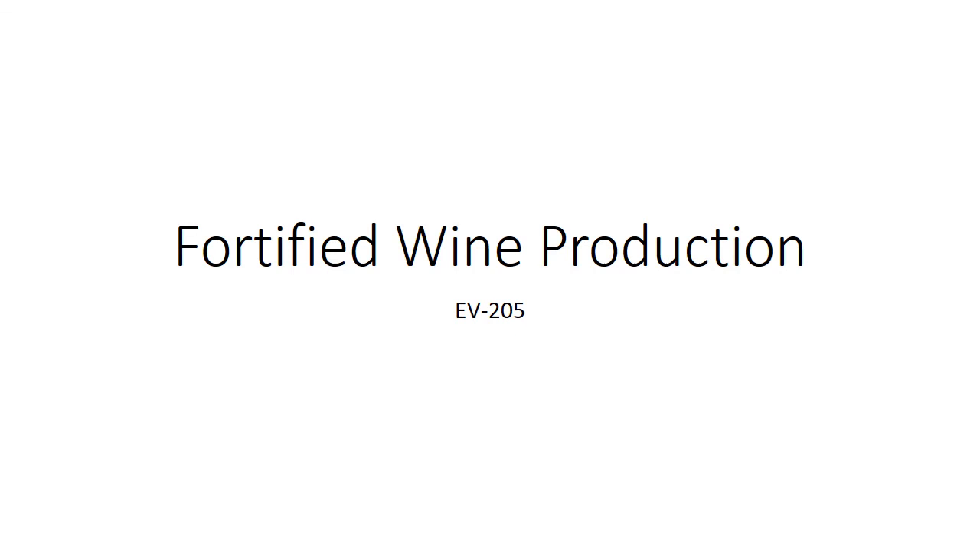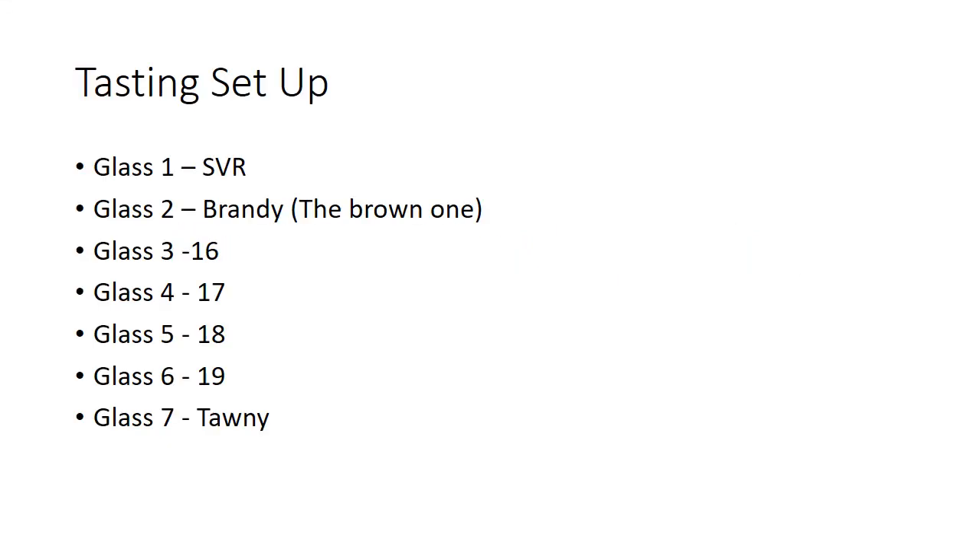Let's talk about making fortified wines, one of my favorite things in the world to do. For the tasting setup, get out your six tubes and your bottle of tawny. Put the tube labeled SVR in the first glass, the brandy — the brown one — in the second glass, then the tubes labeled 16, 17, 18, and 19, and pour yourself a dram of tawny to finish it up.